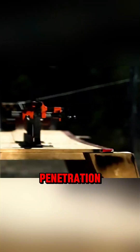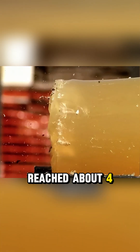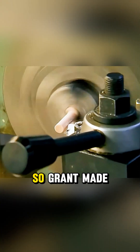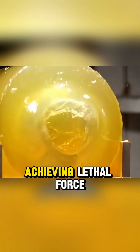Next, they tested penetration. Fired into ballistic gel, the teeth-packed shotgun shells only reached about 4 centimeters, far short of the 10 centimeters generally considered lethal. The first bone bullet also failed to meet the benchmark, so Grant made a larger version. When fired, it penetrated 15 centimeters, achieving lethal force.